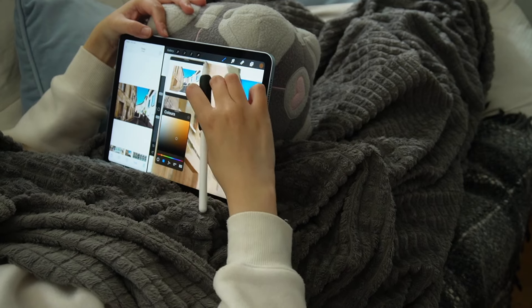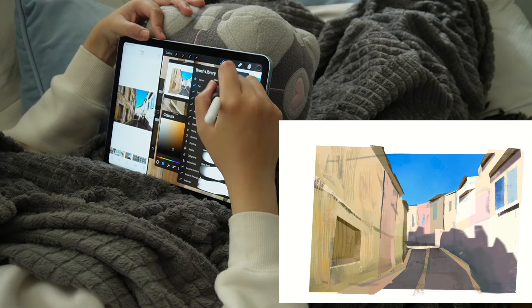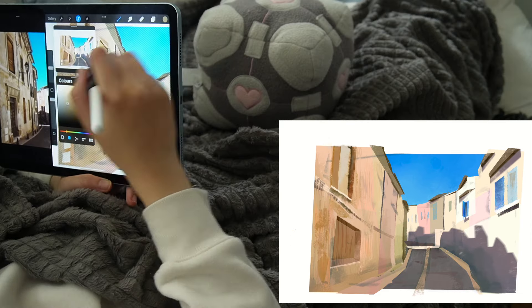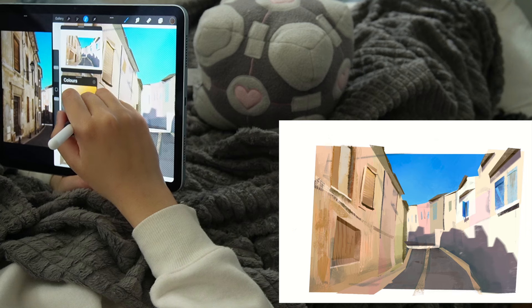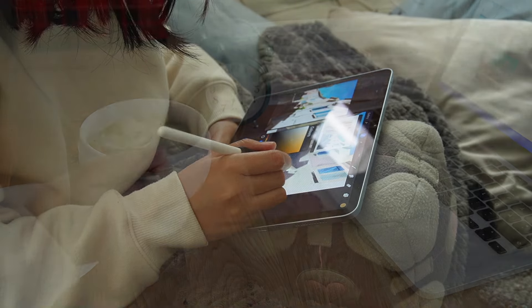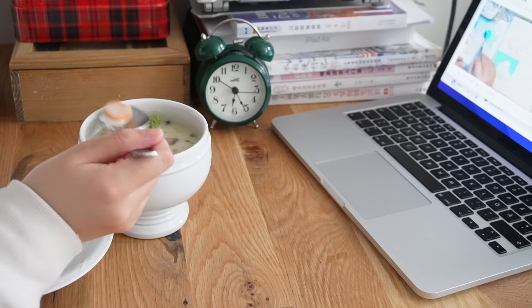I was running out of space on my SD card and my camera needed charging, so I didn't film much more in the afternoon. I did dishes, made dinner, and watched more oil pastel tutorials while eating.